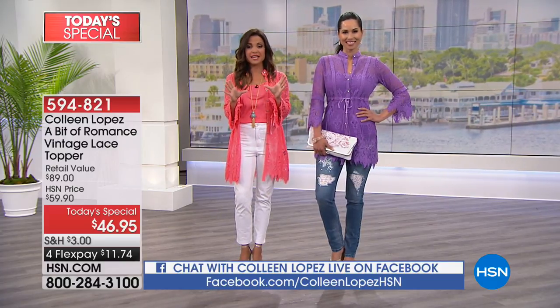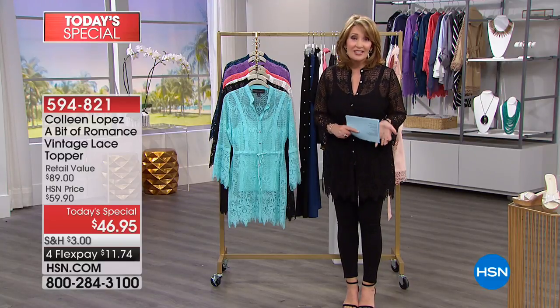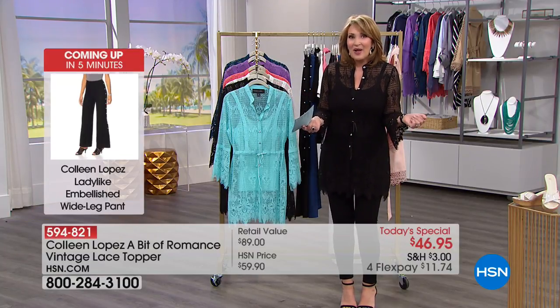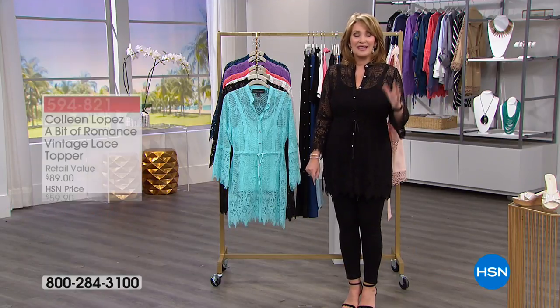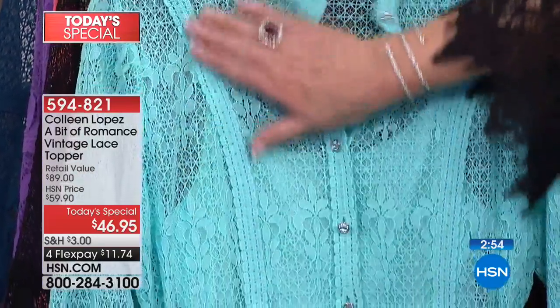Jump on social media right now on Facebook on Colleen's page — Colleen Lopez on HSN. Tell us what you're most looking forward to for spring and what you think of the looks. If you're calling to order, stay on the phone — I'd love to say hi. Call me at 1-866-376-8255. I'd love to get your feedback. Every girl who sees it loves it. You can't go anywhere and not get compliments in this top.